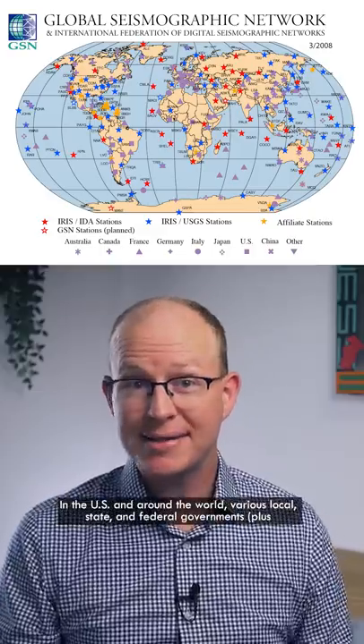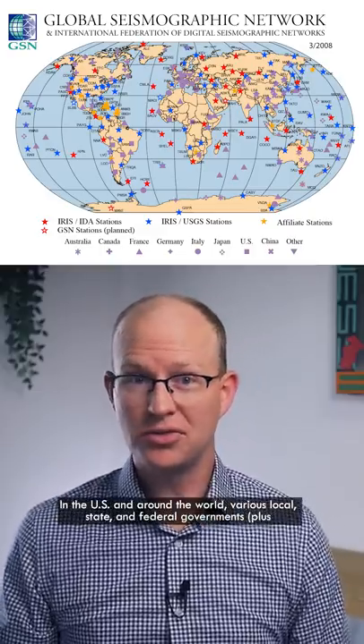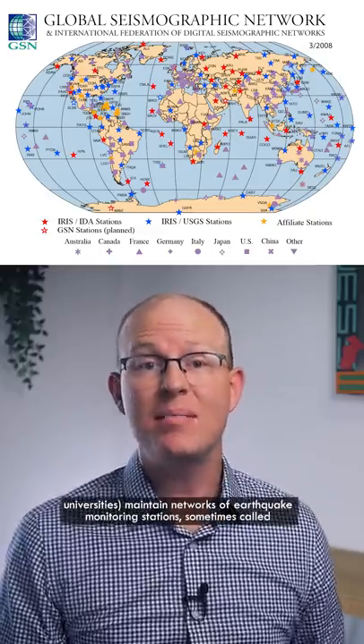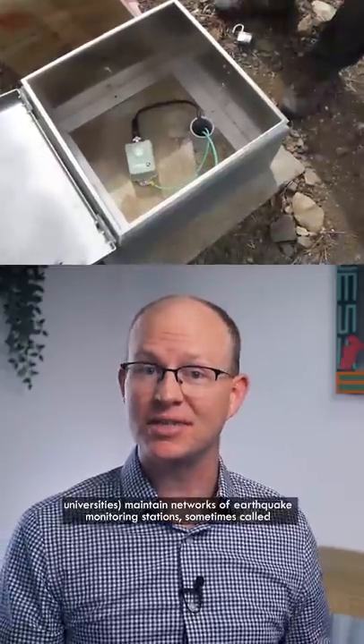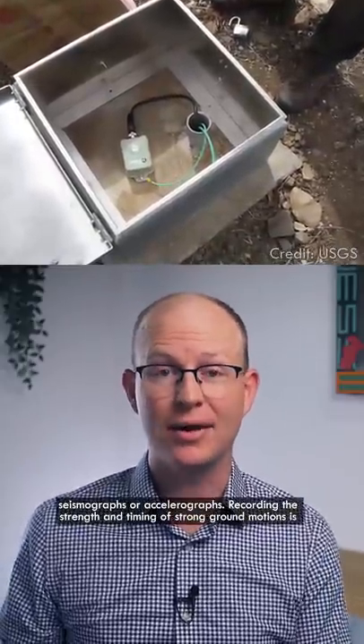In the US and around the world, various local, state, and federal governments, plus universities, maintain networks of earthquake monitoring stations, sometimes called seismographs or accelerographs.